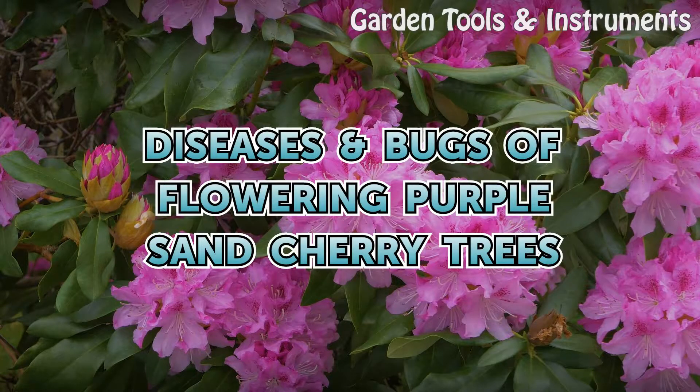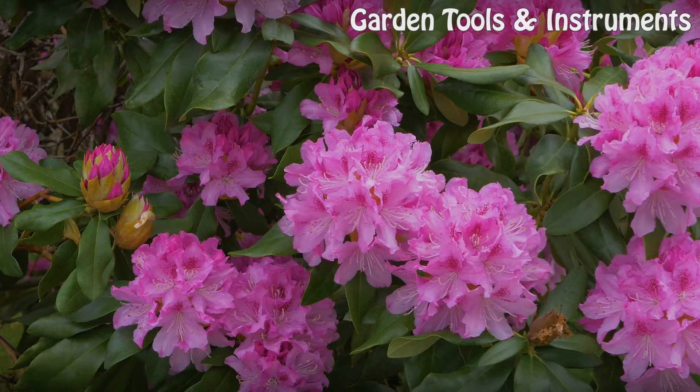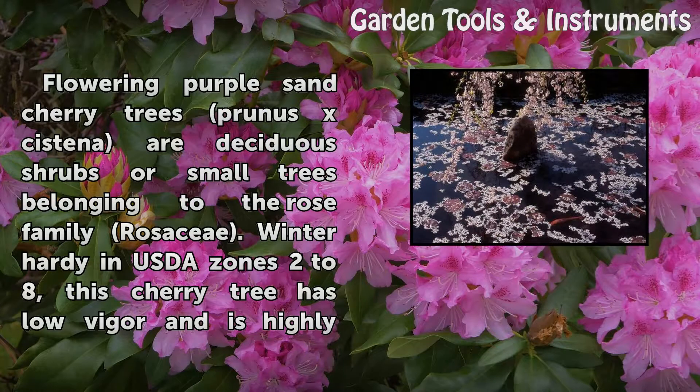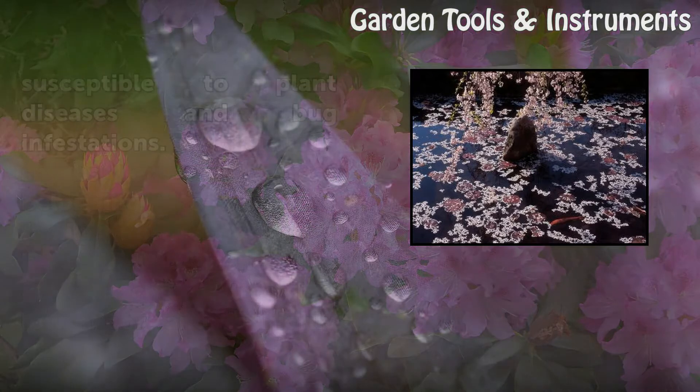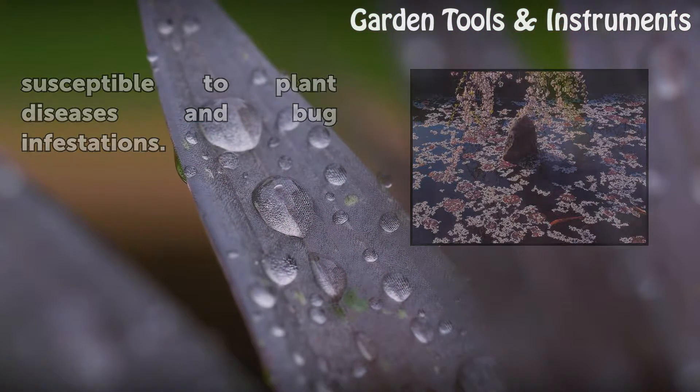Flowering Purple Sand Cherry Trees, Prunus x. cistena, are deciduous shrubs or small trees belonging to the rose family Rosaceae. Winter hardy in USDA Zones 2 to 8, this cherry tree has low vigor and is highly susceptible to plant diseases and bug infestations.